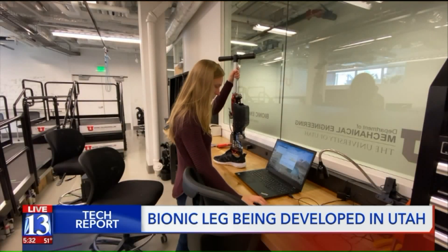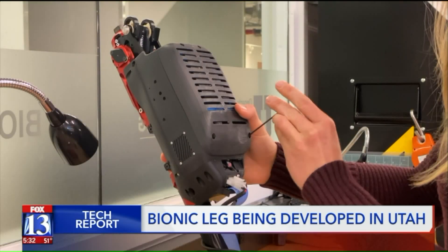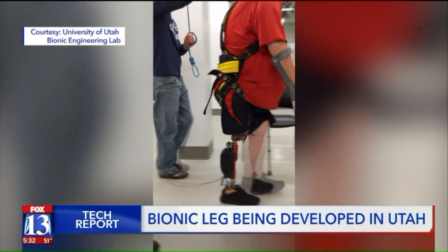Bionic engineering grad student Sarah Hood says amputees testing the leg have had to start from square one. It is kind of like being a kid again — having to learn to relax and let the leg do the work rather than them having to do the work, which is sometimes a little bit tricky.